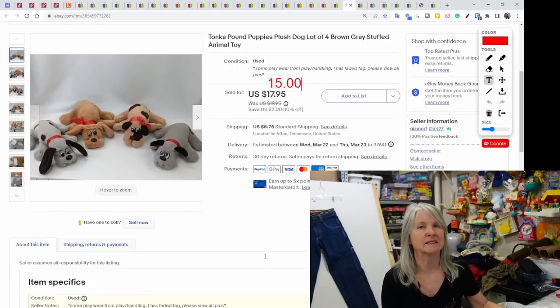Tonka Pound Puppies — I usually lock these up in lots of three or four and price accordingly. This sold very quickly for a best offer of $15.